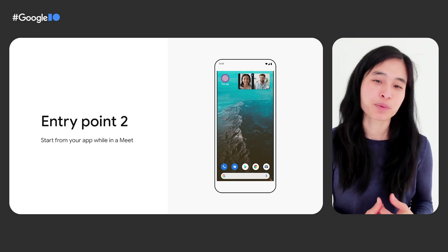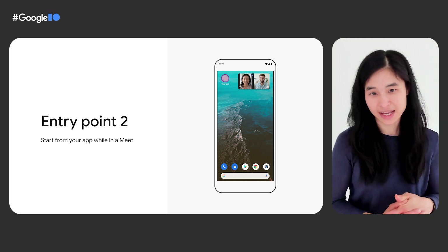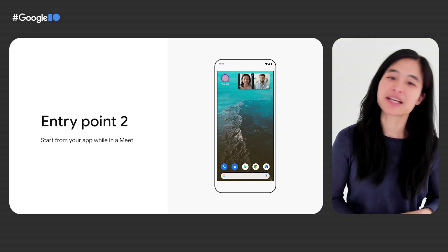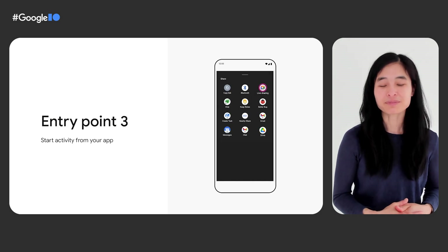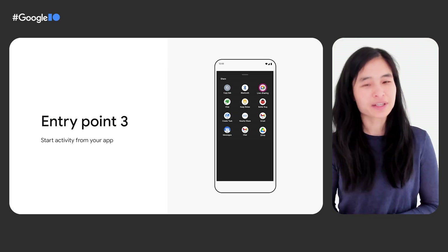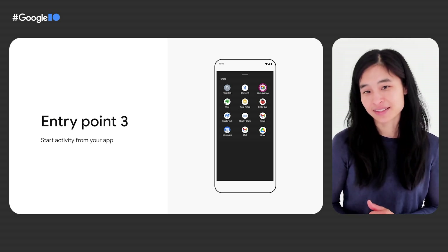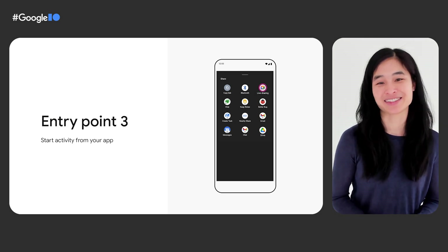In the second entry point, the user is also in a video call already, and also knows that your app supports live sharing. This is most relevant to those users who have already used the feature in your app and are coming back for another time. In this case, they can skip the Activities menu, navigate directly to their home screen, find your app, and go to live sharing from there. In the third entry point, the user is simply browsing their phone, finds your app and some cool content, and wants to start sharing it with someone they know. They can enter the experience directly from a button that you put into your UI. This button will spin up a link for a video call that the user can then share with others to begin a live sharing experience.